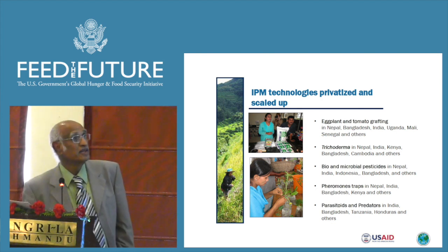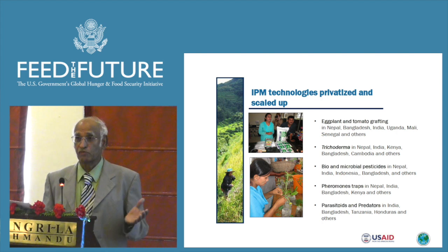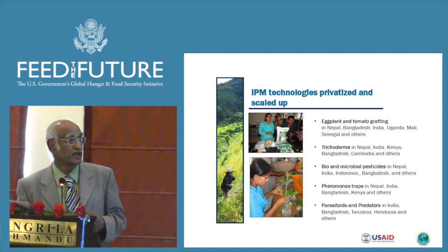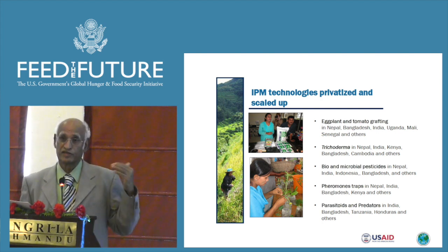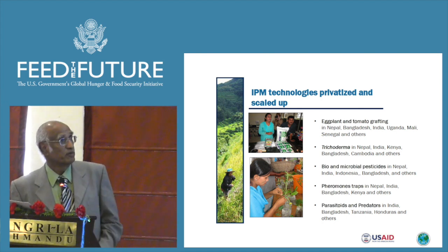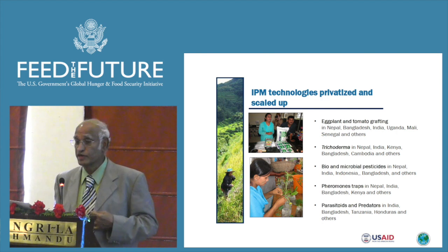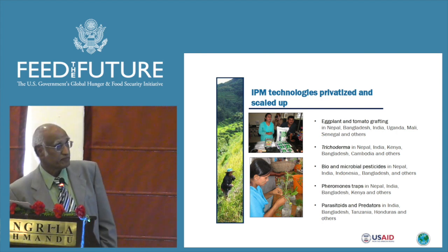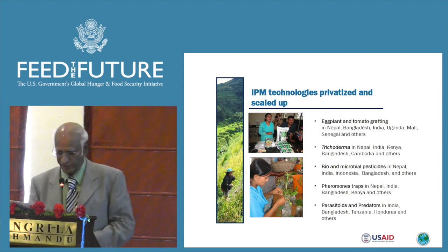For example, eggplant and tomato grafting. Bacterial wilt is a soil-borne disease that will kill eggplants and tomatoes if planted in infected soil. For that, we came up with the technology of grafting on resistant rootstock — there are several wild eggplants resistant to bacterial wilt. Similarly, we promote use of trichoderma, an antagonistic fungus able to fight off some phytophagous fungi. These are some of the technologies we have been globalizing.